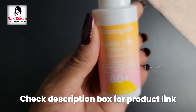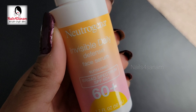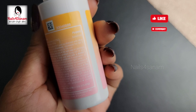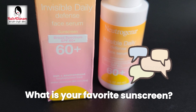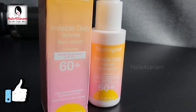It is suitable for all skin types. Check the description box for the product link. Would you try this? Let me know in the comments below. If you're new to my channel, please don't forget to like, share, and subscribe. What is your favorite sunscreen? Share your thoughts below, and I'll see you guys next time with another simple video. Till then, bye bye!